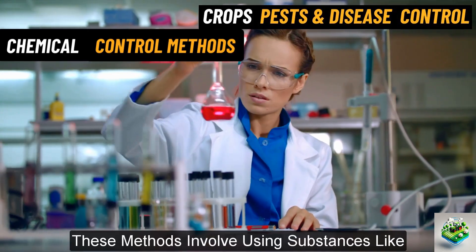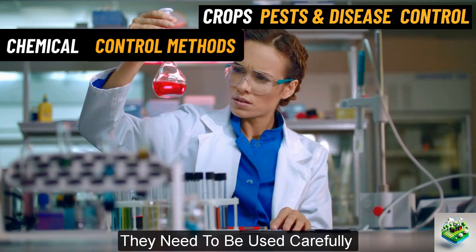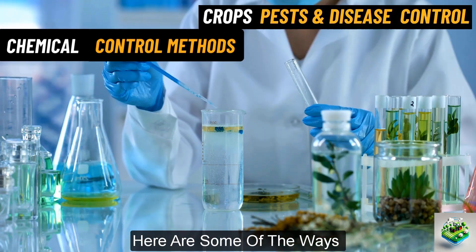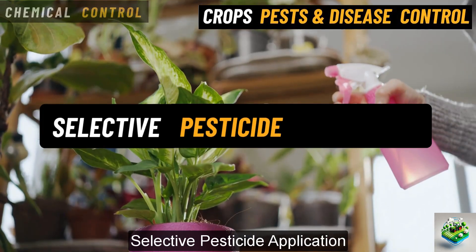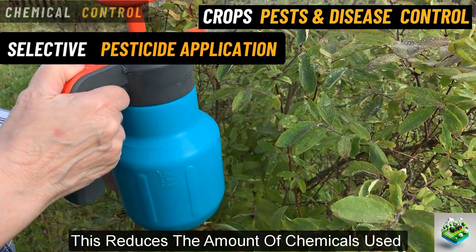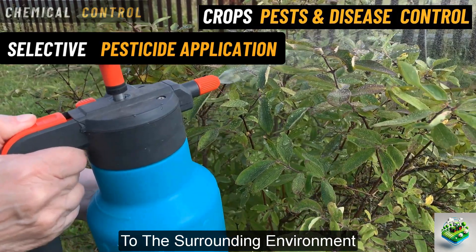Chemical control methods. These methods involve using substances like pesticides to manage pests and diseases. While chemicals can be very effective, they need to be used carefully to avoid harming the environment, beneficial insects, and even the crops themselves. Here are some of the ways farmers use chemicals safely and effectively. Selective pesticide application. Instead of spraying large areas, farmers now focus on applying pesticides only where they are needed. This reduces the amount of chemicals used and targets the pests directly, making it more efficient and less harmful to the surrounding environment.